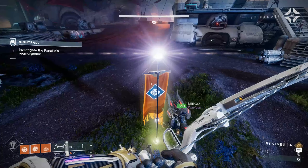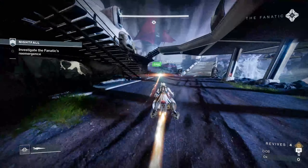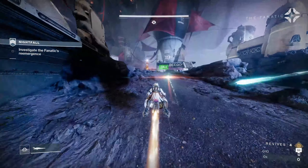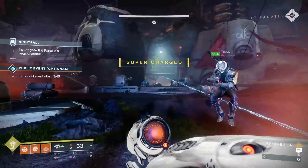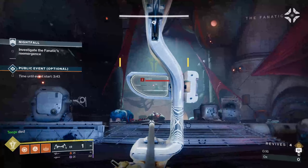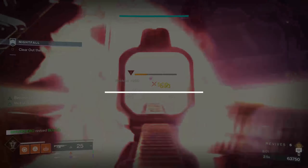Have you ever run into a public event rally flag during a Grandmaster? You might avoid these during normal patrol, but any time you see a rally flag during a Grandmaster, you should attempt to use it. It's a great way to replenish all your ammunition including heavy ammo and fully charge your super bar. And don't worry — you're not obligated to participate in the public event.